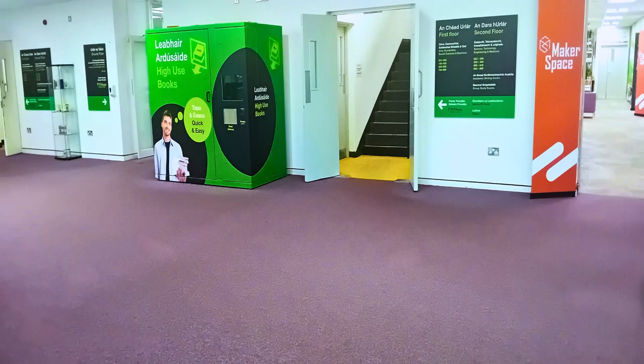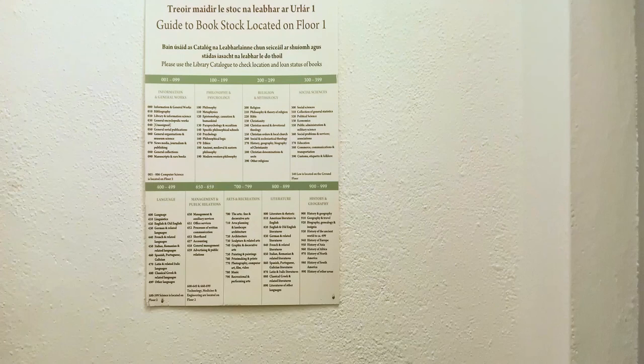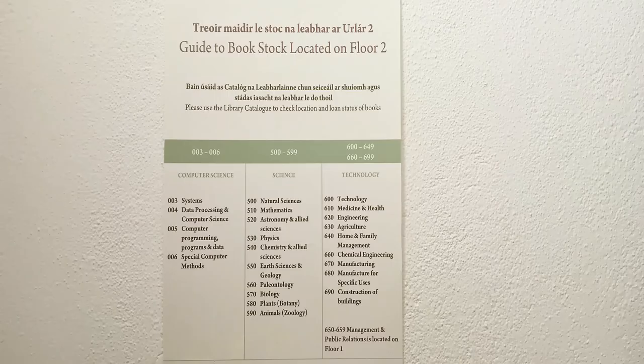In the library foyer at the bottom of the front stairwell there are several boards to direct you to the resources on each floor. Signage on both floors 1 and 2 display a further breakdown of what is available on that level. These boards are located at the entrance to each floor.